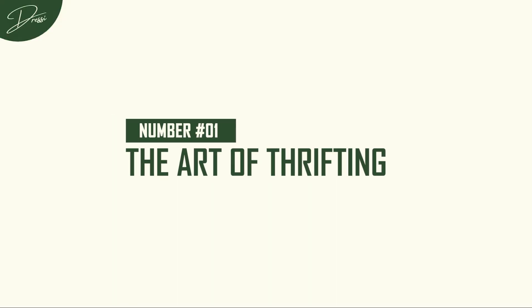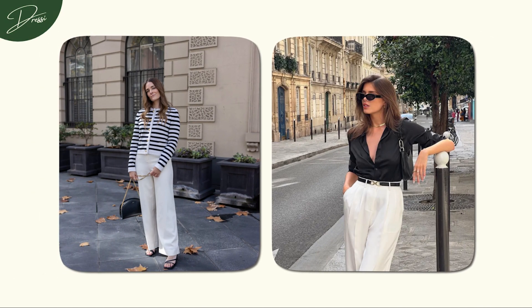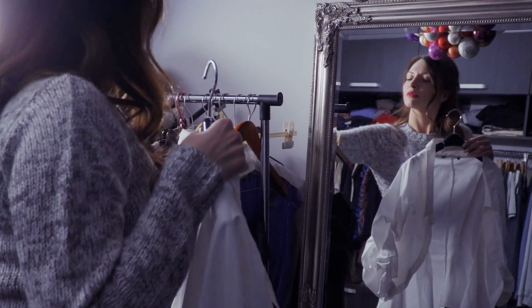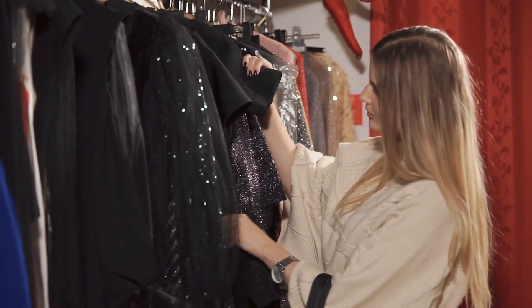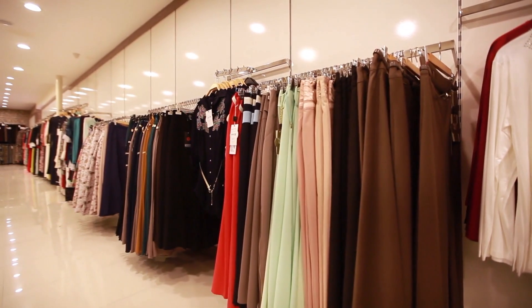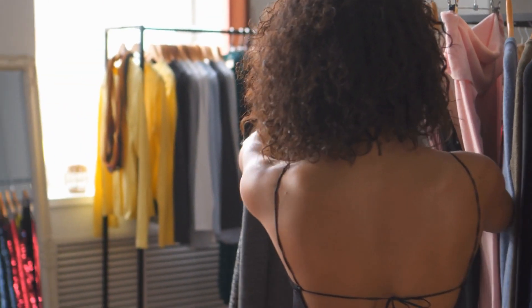Number 1: The Art of Thrifting. Here's a secret weapon for achieving old money style on a budget — thrift stores can be treasure troves for timeless pieces. Keep an eye out for well-tailored blazers, classic button-down shirts, and elegant skirts. You'll be surprised at the hidden gems you can find without breaking the bank. The beauty of thrifting is that you're not just shopping — you're embarking on a treasure hunt for pieces that echo the elegance of old money fashion, and with a keen eye, you can snag one for a fraction of its original cost.